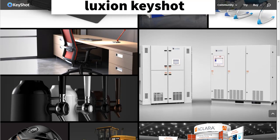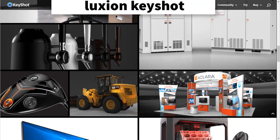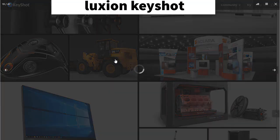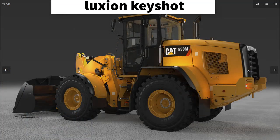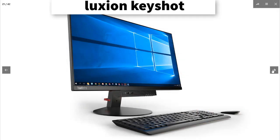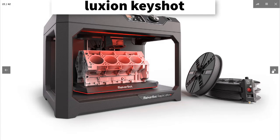What makes Keyshot unique? You can see on the company's features page that there are 6 aspects that Luxion says make all the difference to engineers: real-time speed, ease of use, CPU-powered rendering, accurate materials, advanced lighting, and efficient workflow.